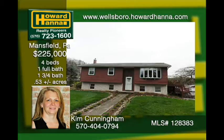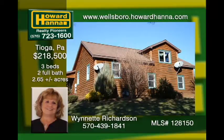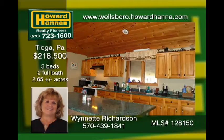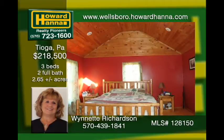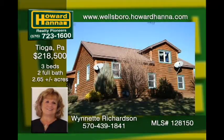This home is a must-see. Come relax on the front porch of this home, conveniently located close to the I-99 corridor, Hammond Lake, and Ives Run, where you can enjoy boating, camping, fishing, swimming, or other activities. It has an open kitchen, dining, living room concept. Beautiful wood ceilings are featured throughout the home. A screened-in porch provides the opportunity for relaxing and entertaining.